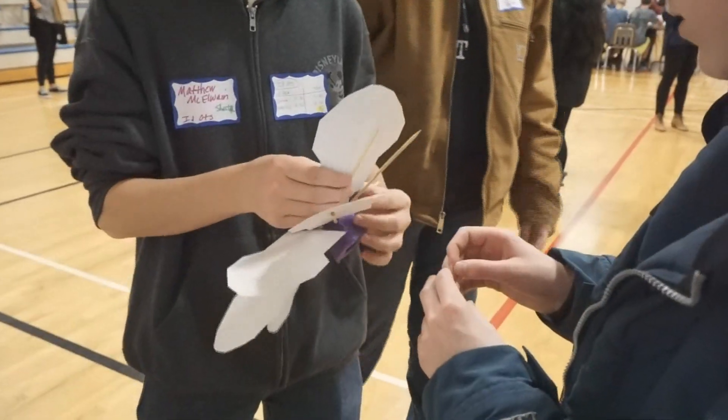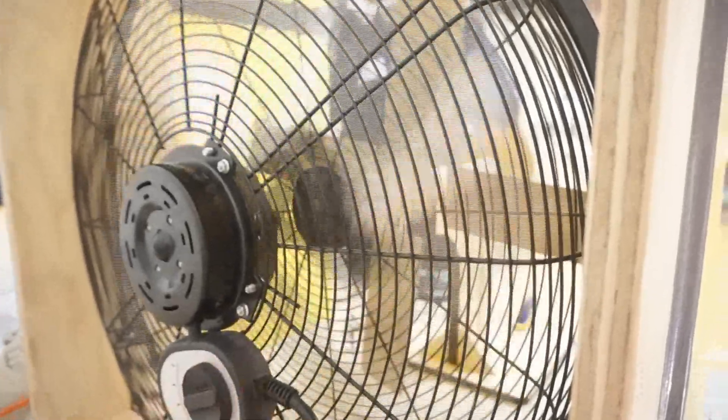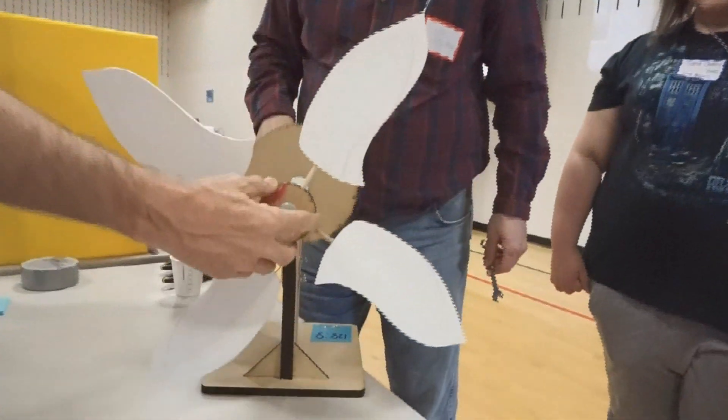They're learning about wind energy, wind power, where it comes from, how we measure it, how we're using wind turbines out there collecting electrical energy for us to use — what kinds of designs they are, how a generator in a wind turbine works. So they're learning a lot about the physics of that, about wind in general, how it's created, and how we can access that.